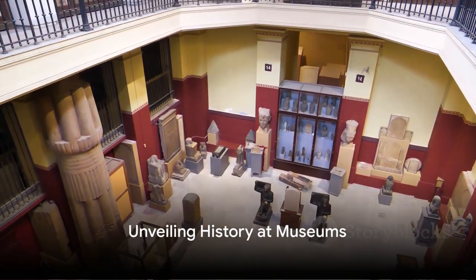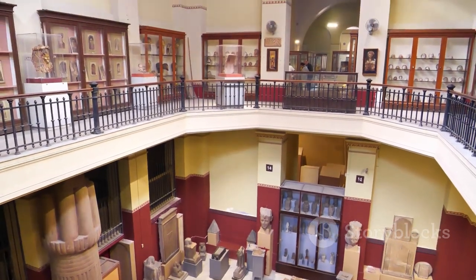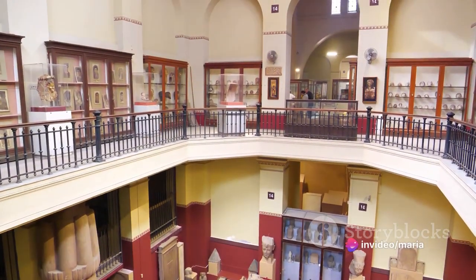The Archaeological Museum of Chania is a treasure trove of artifacts from Crete's ancient history, from the Minoan, Roman, to the Byzantine periods.